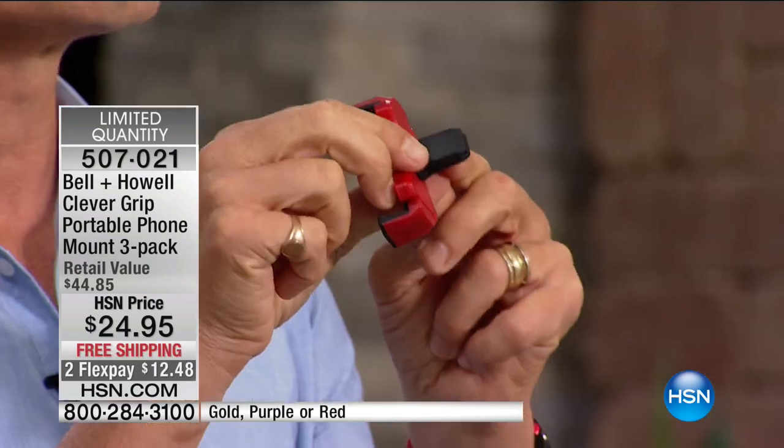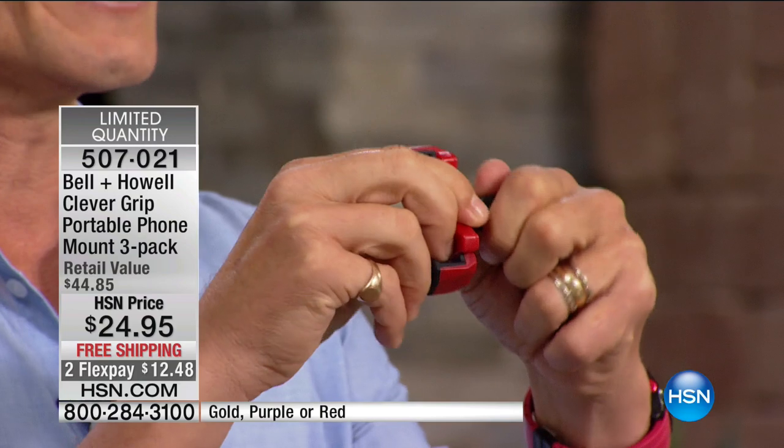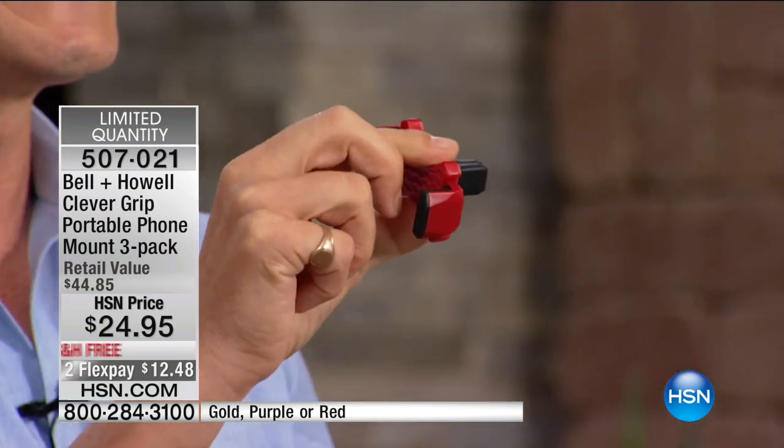What I'm holding right now is an absolute godsend. Do you know there are more mobile phones and smartphones than there are people in the U.S.? This is the Smart Grip from Bell and Howell. You're actually getting a pack of three of these for less than $25. It goes straight onto your air vent, straight onto your air conditioning.